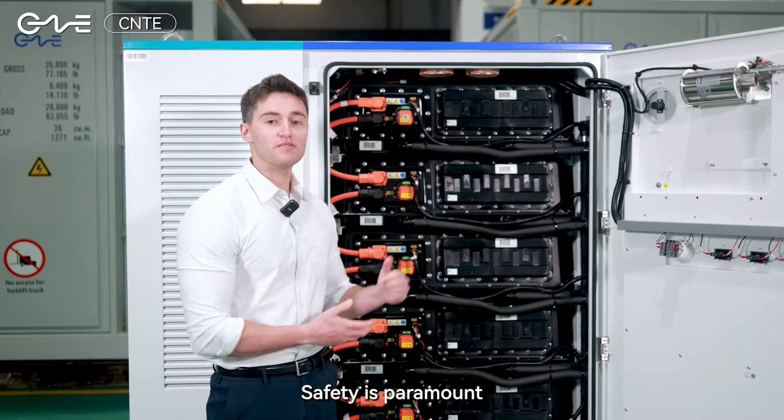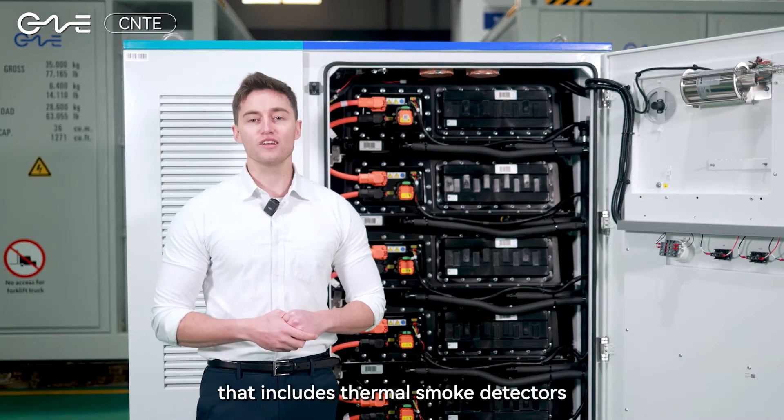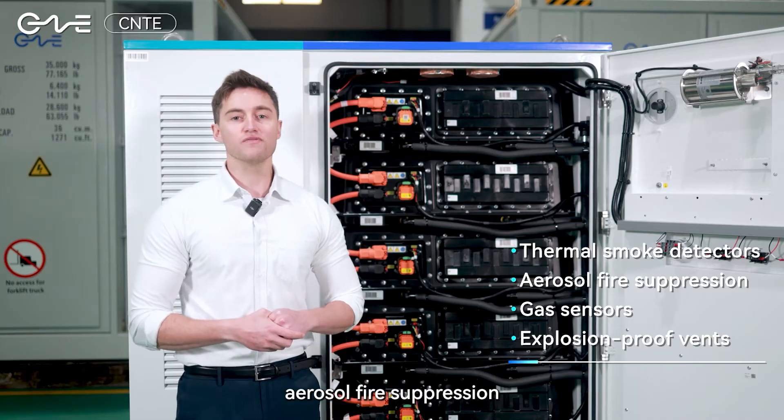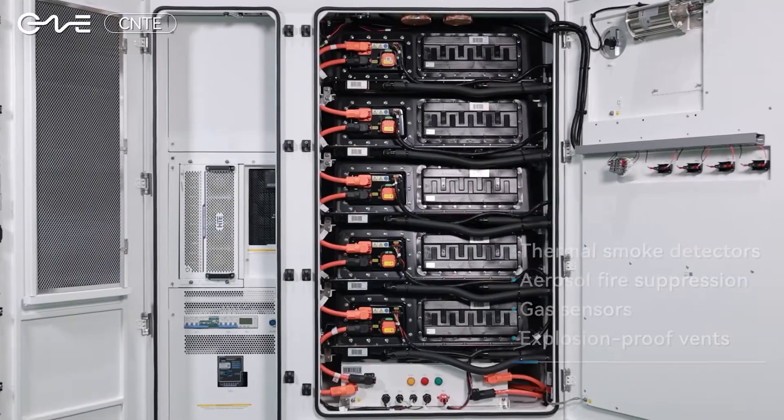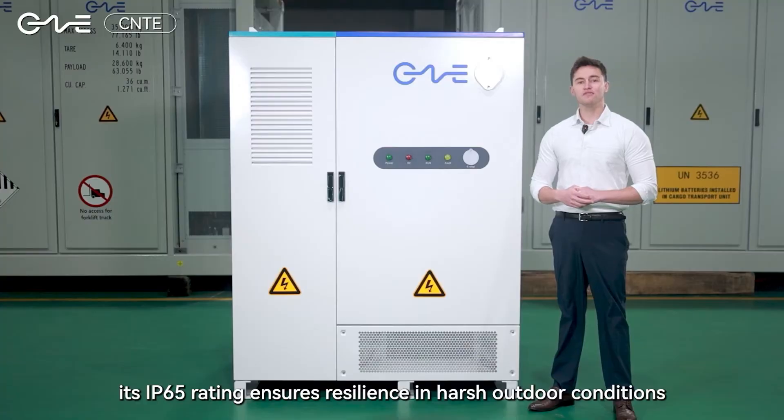Safety is paramount, featuring a quad-layer protection system that includes thermal smoke detectors, aerosol fire suppression, gas sensors, and explosion-proof vents. Additionally, its IP65 rating ensures resilience in harsh outdoor conditions.